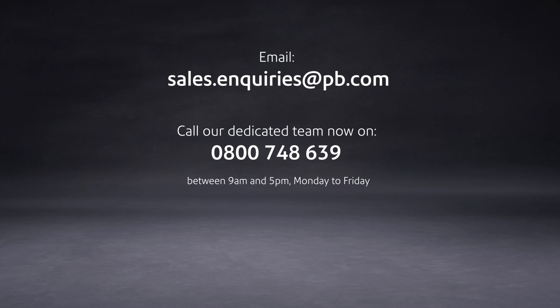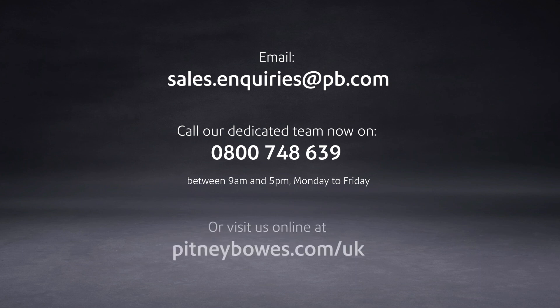Email sales.inquiries at pb.com. Call our dedicated team now on 0800 748 639 between 9am and 5pm Monday to Friday, or visit us online at pitneybowes.com.uk.